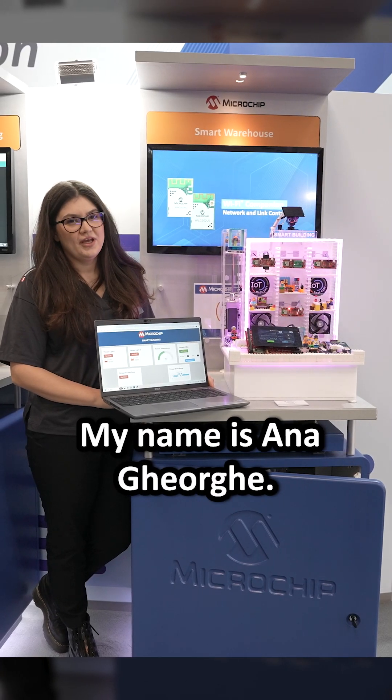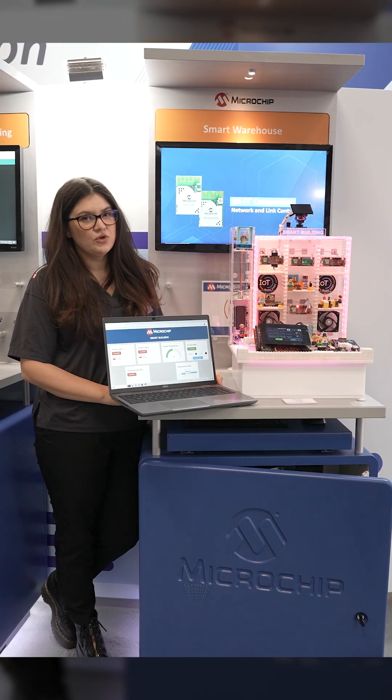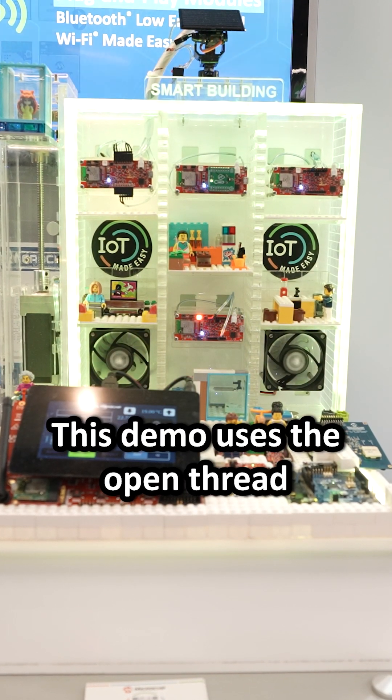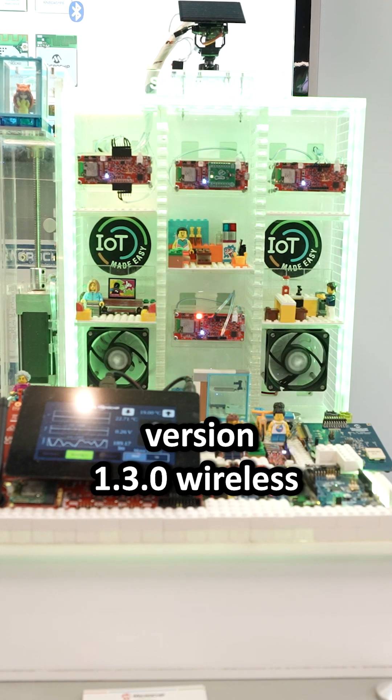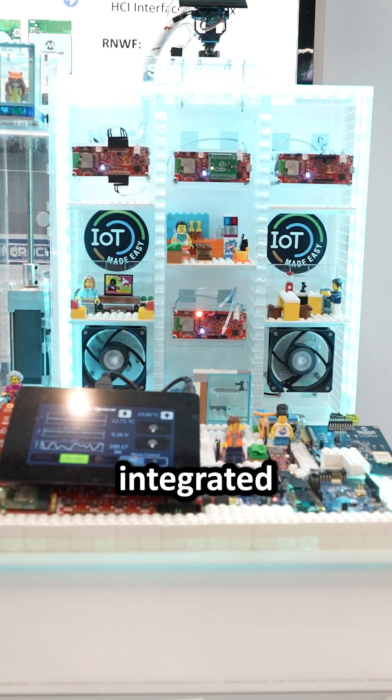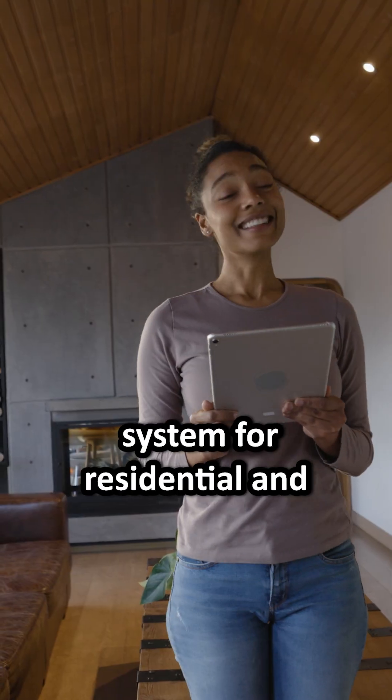Hello everyone, my name is Ana Gheorghe. I'm part of Microchip Wireless Group and this is the demo called Smart Building. This demo uses the OpenThread version 1.3.0 wireless communication protocol to develop an advanced integrated system for residential and commercial